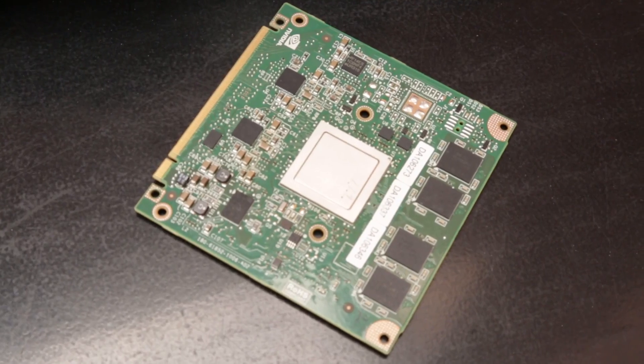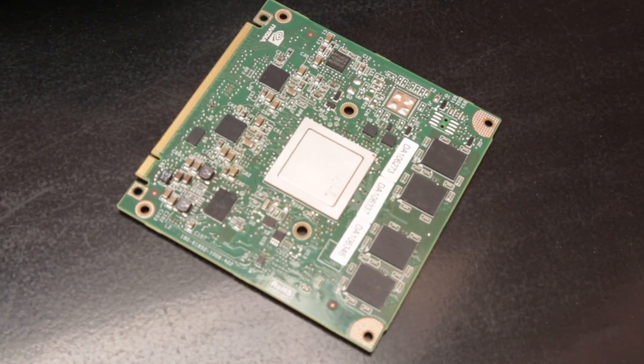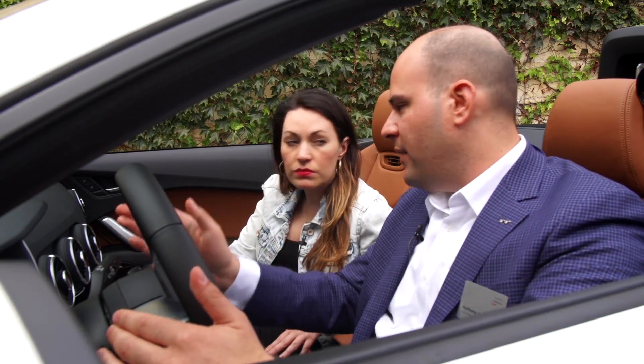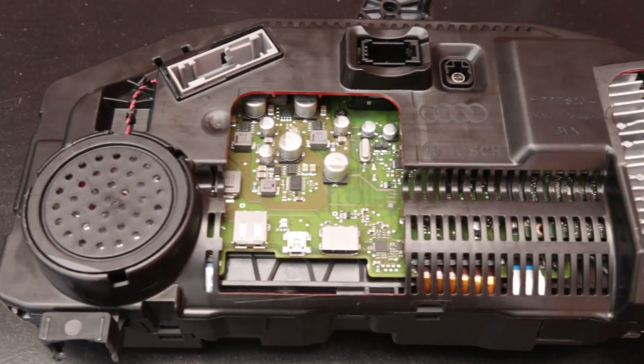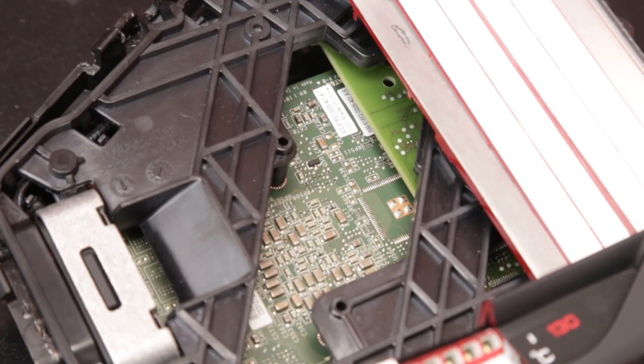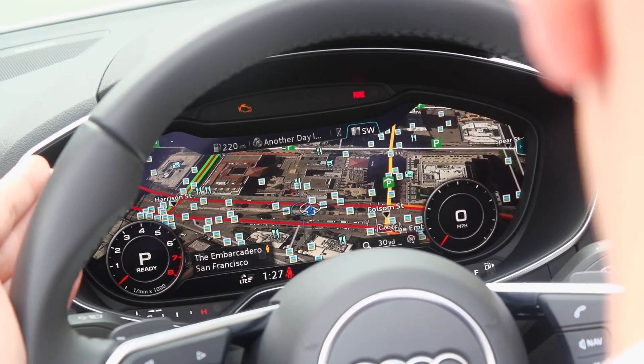These are NVIDIA Tegra 30 processors — there's one for the virtual cockpit, and if you get the navigation option, there's another NVIDIA Tegra 30 in the console powering the navigation. These two chips work together, overlaid on top of each other in the cluster, and they seamlessly work together.